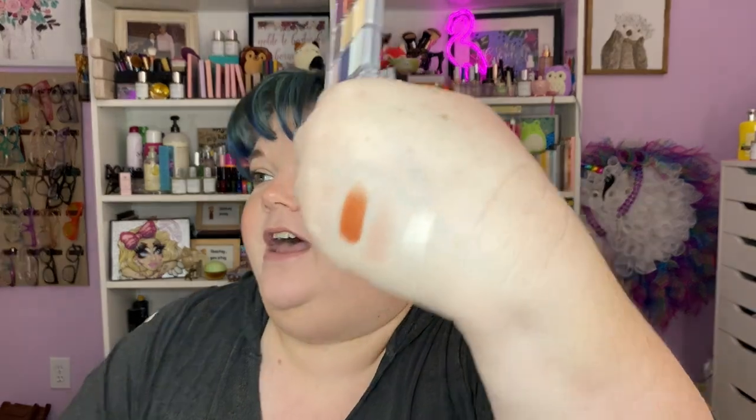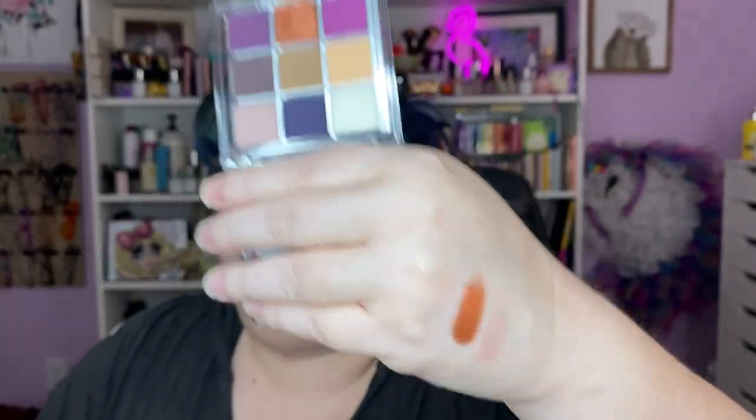Oh my gosh, look at that copper! Look at that — Hirosaki. The metallics are incredibly smooth.